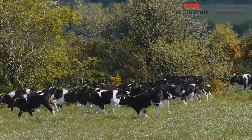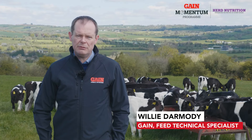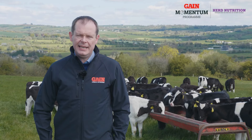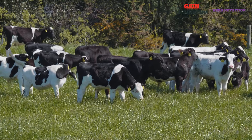Turnout to grass is a critical period — a critical period with a lot of change in the calf's life. A calf is moving outdoors, so you've got a change in weather conditions, a change in environment, a change in forage, bigger group sizes — there are more stressors involved.